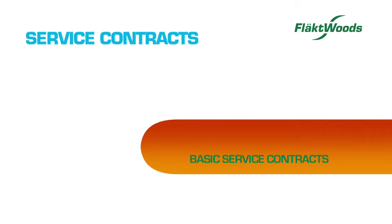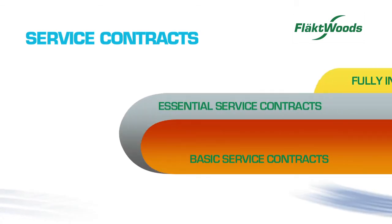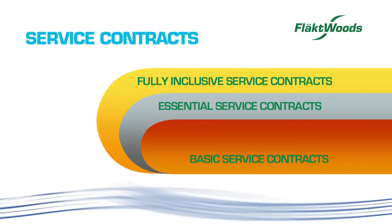Using high-spec materials and custom building components where necessary, Flaktwoods offer post-supply and installation project works, including basic service contracts, essential service contracts, and fully inclusive service contracts.